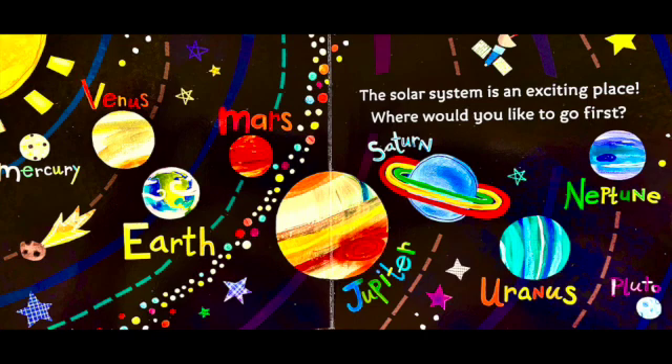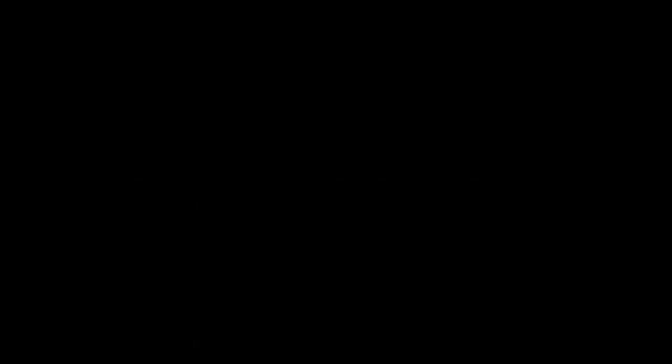The solar system is an exciting place. Where would you like to go first? A comet's tail glows. Thank you.